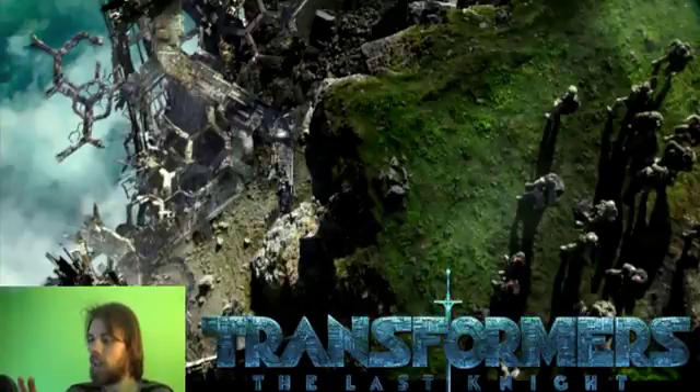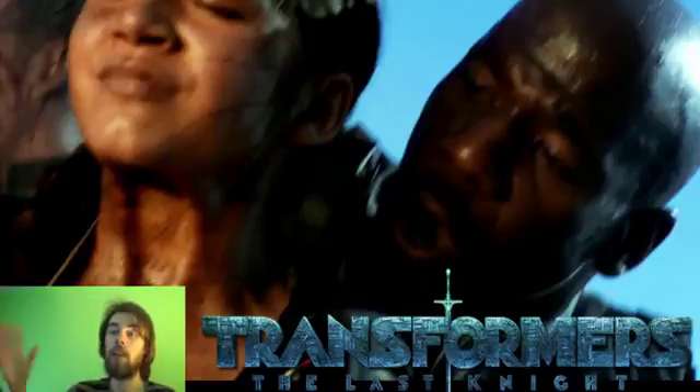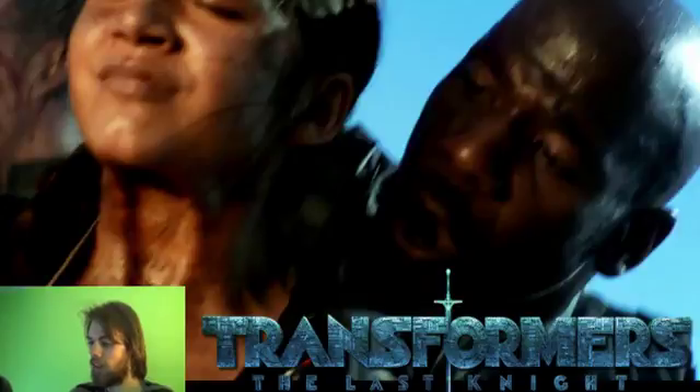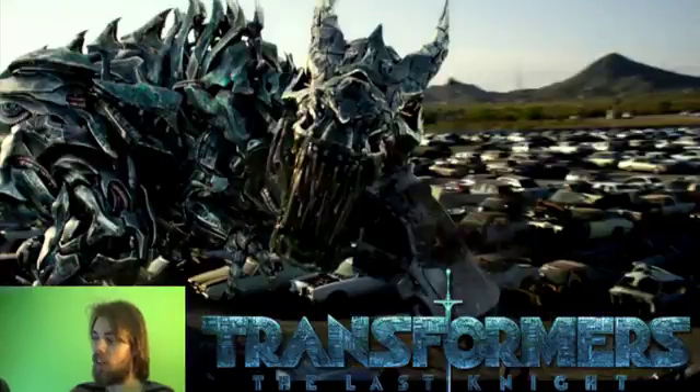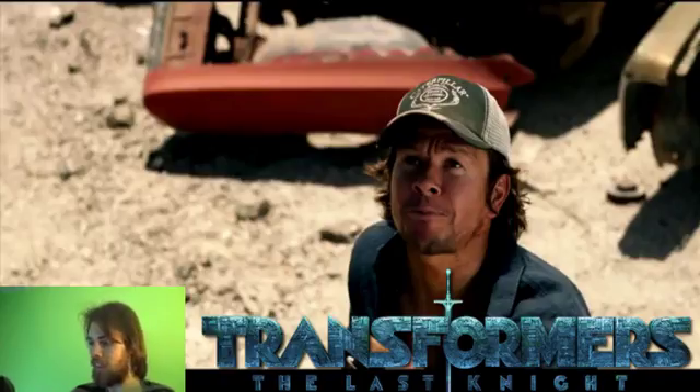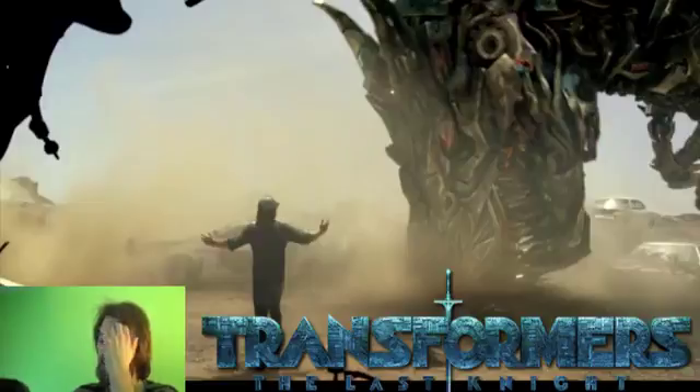We've got an interesting shot of a cliff with some Cybertronian bits on the side, and it seems like they're going to jump down it. We see Tyrese Gibson — Sergeant Epps — which I really do like; it's about time. Then we get the same shots of Optimus Prime fighting Bumblebee, nothing really new there. Then we got Grimlock eating a car and Mark Wahlberg getting pissed off about that, which I think is hilarious. Grimlock going 'stupid, stupid' on the ground is great. That's pretty much the trailer analysis.